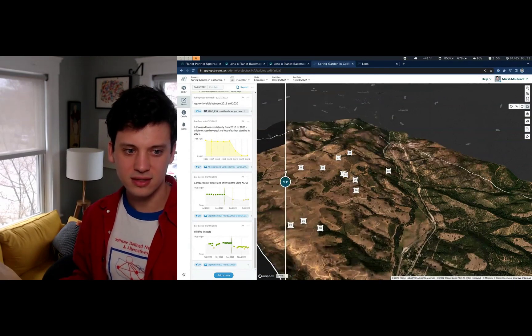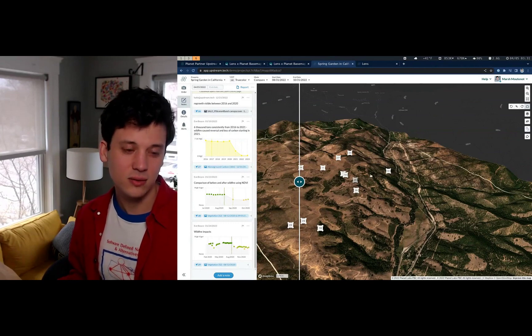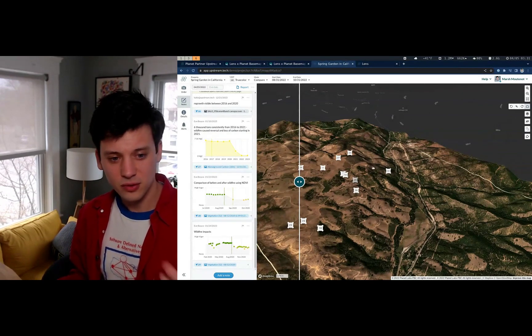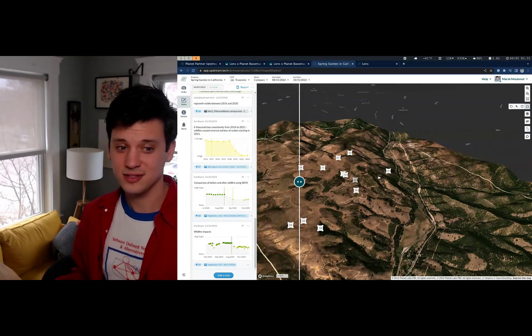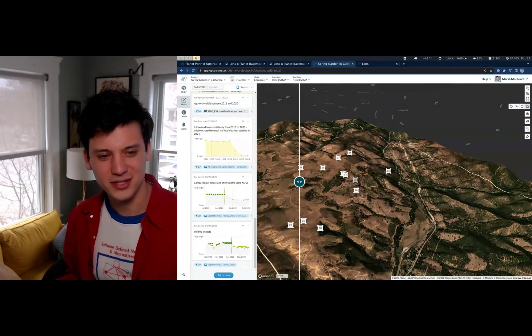Super exciting development. We're really excited to see what our customers do with this data, what kind of landscapes you monitor. If you have any questions, get in touch. Stay tuned for some exciting additions that we'll be making to build upon this partnership in the future.